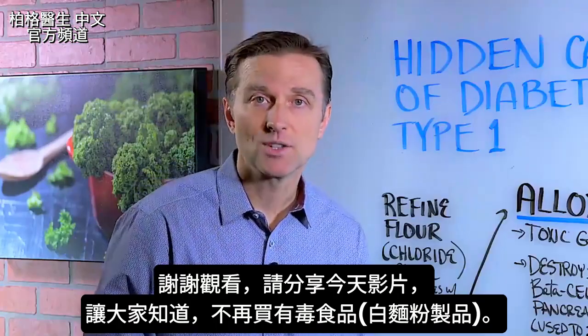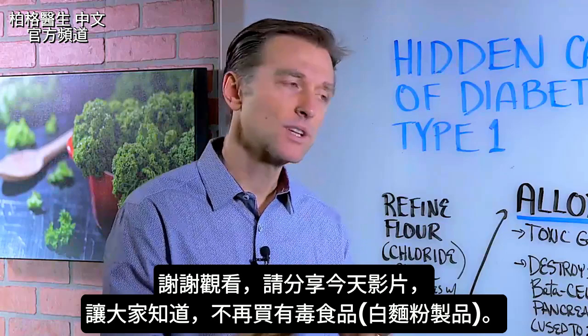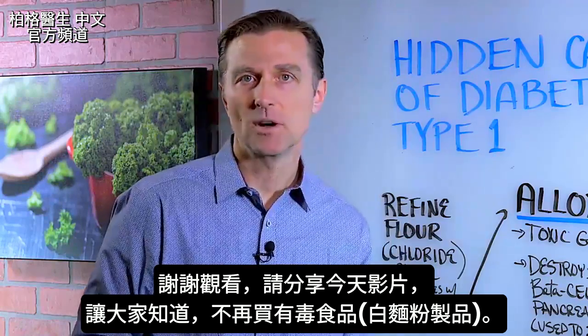Thanks for watching, and definitely share this video — we really need to get people to stop buying this toxic food.